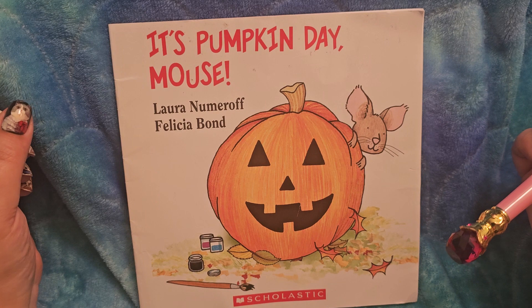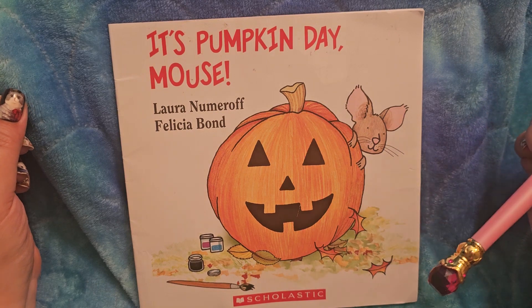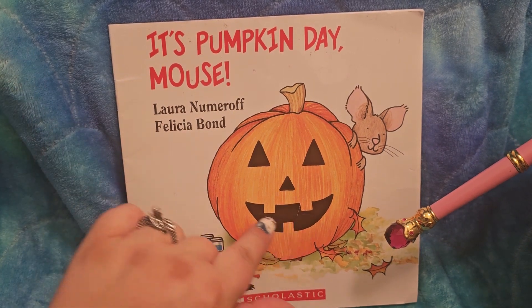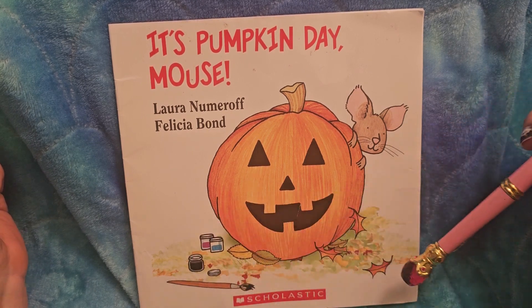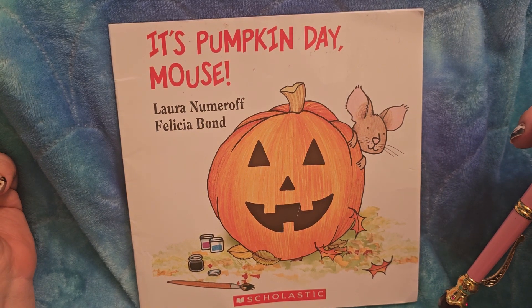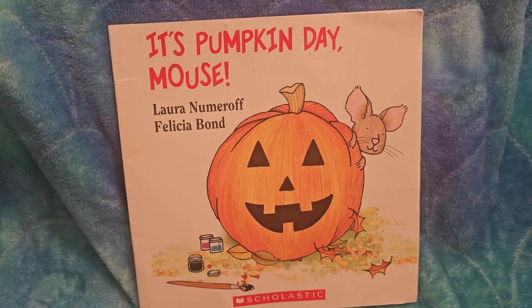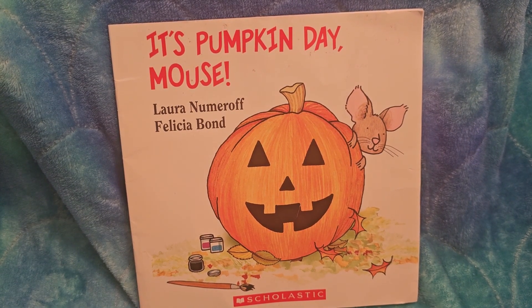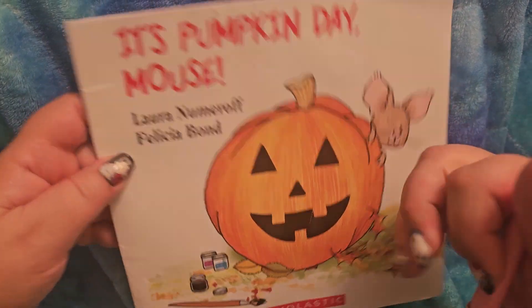This is a jack-o-lantern. A jack-o-lantern is a decorated or carved pumpkin. Now, looking at this picture, can you guess: was this one carved or painted? Why do you think so? I think this is a hint — the paintbrush and the open jar of paint show that it's painted and not carved. I think mouse did it!